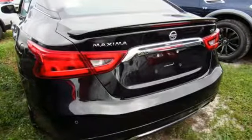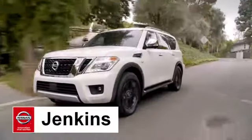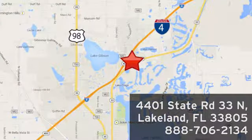If you've been waiting for the perfect time for a test drive, the time is now. Experience it today. At Jenkins Nissan, honesty is our policy. We're conveniently located at 4401 State Route 33 North in Lakeland, Florida.